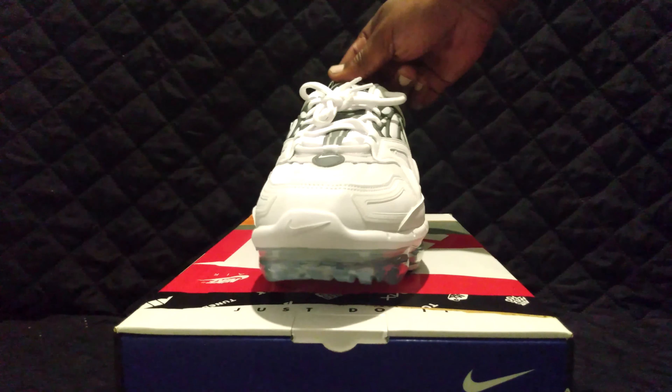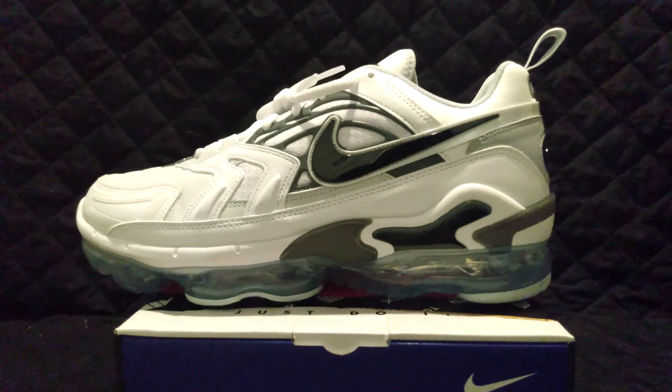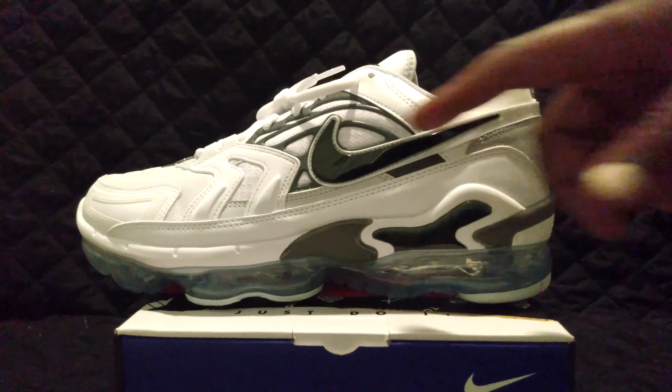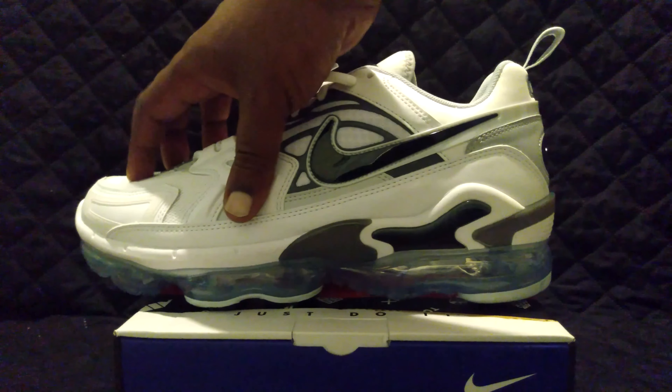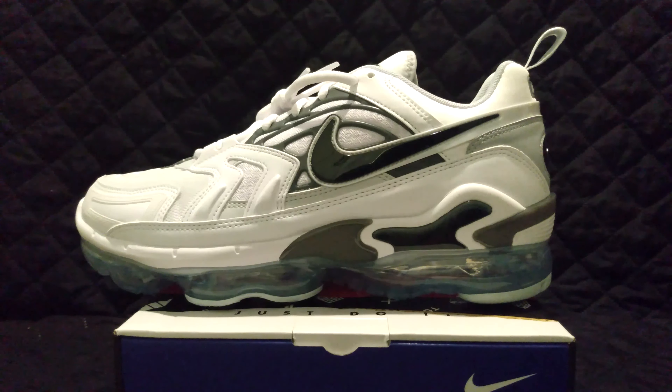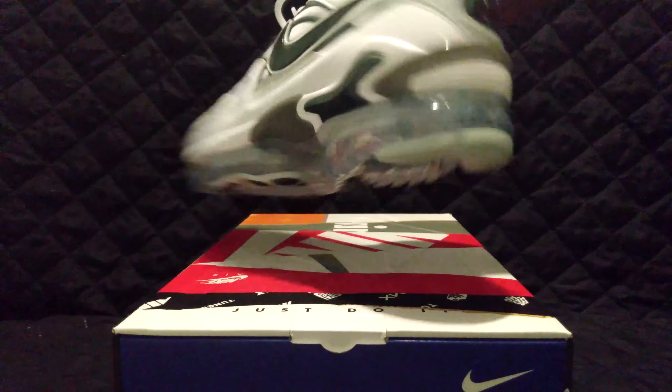As you can see, the shoe is one of the brightest Air Maxes you'll ever see. Black Nike swoosh, white leather — looks like a type of composite foam material. Everything seems pretty cool; shoe seems pretty good quality.